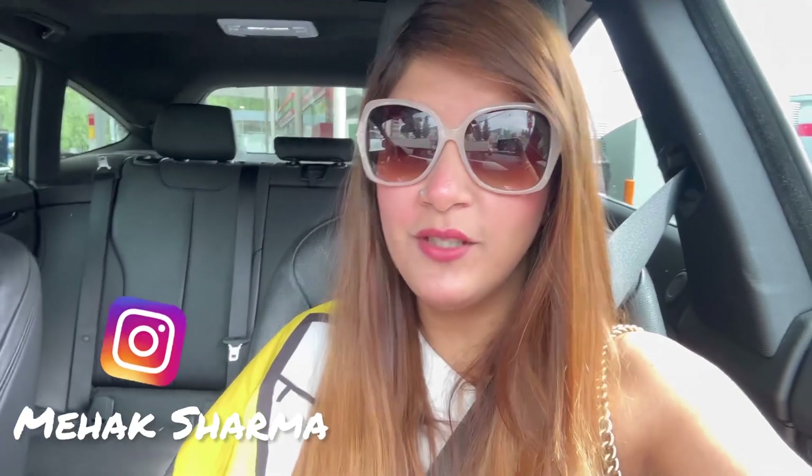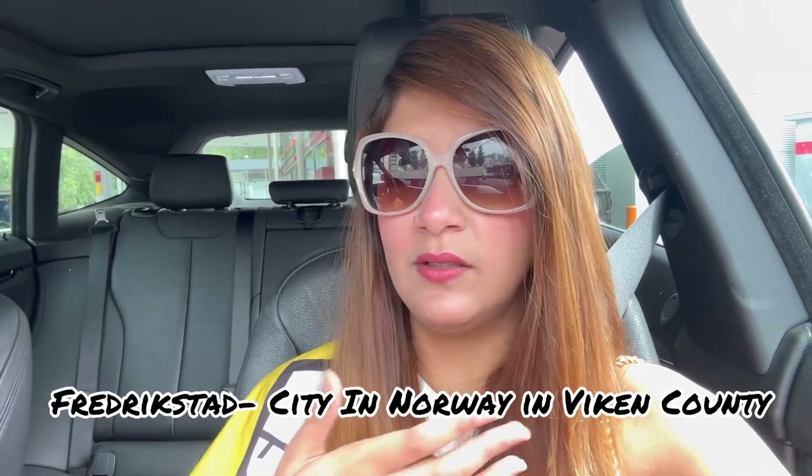Hello guys, welcome back to my channel. As you see me in the car, you know we are going on a road trip. I will take you to a place which you can easily go on a road trip from Oslo — that's Fredrikstad. So let's go!